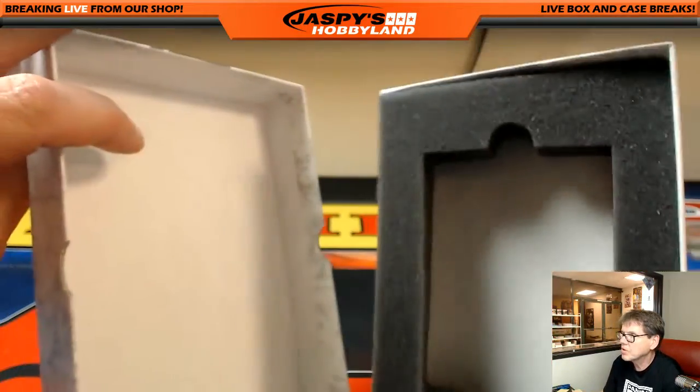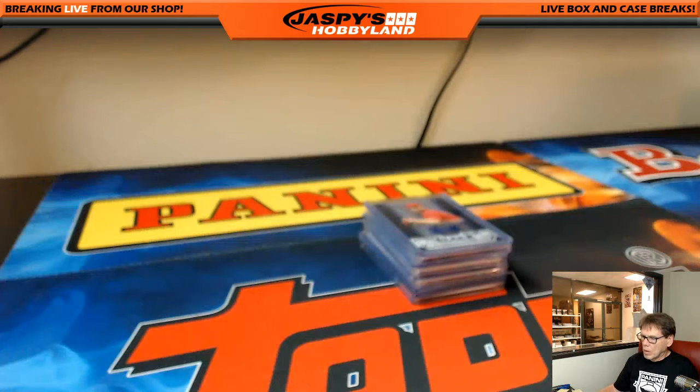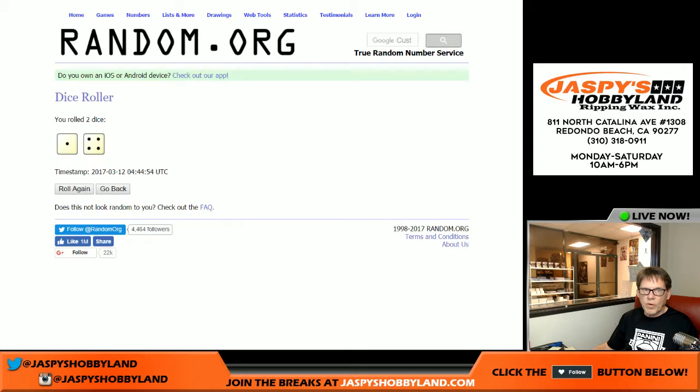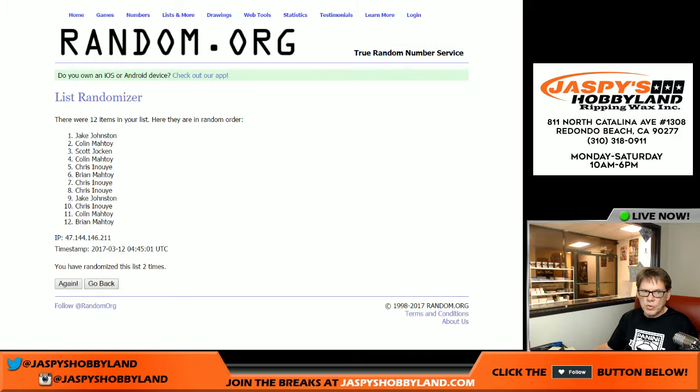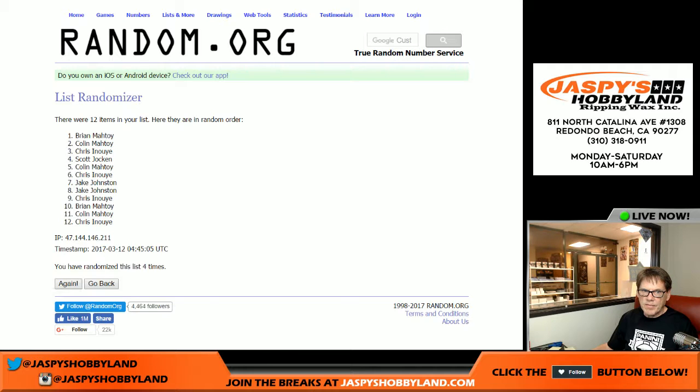Let's pause the video and we will put the players in and we'll come back with the randomizer. Alright, we're back. We're going to do the randomizer, we're going to see who gets these cards. First thing we want to do is do the randomizer — how many times are we going to roll the dice? Here we go. Four and one is five. We have the names in there, five times — one, two, three, four, and five.